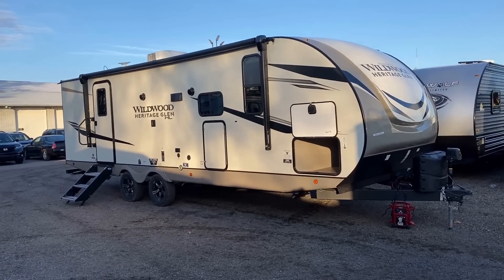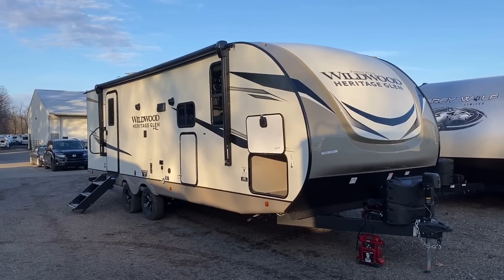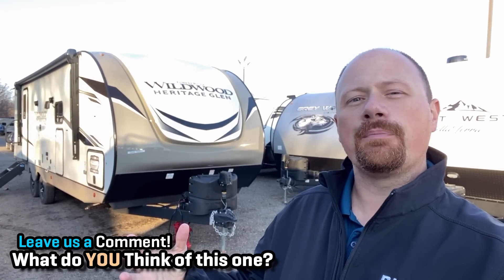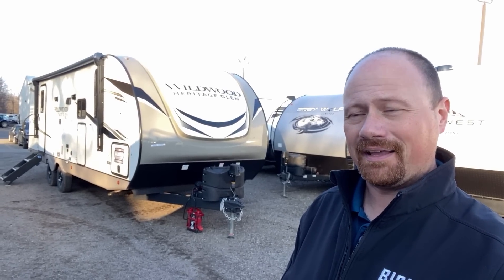The underbelly is force-air heated, has radiant barrier layering, and there are holding tank heaters standard on every single holding tank in every Heritage Glen and Hemisphere model. If this one is a little too big, they make a 22RBHL — basically the same floor plan but with just one chair, either a sofa or a dinette, shrinking it down a bit. If you need something bigger, take a look at the 271: an opposing-slide rear living room with an island and true queen bed in a private front bedroom. Whether it's bunks or couples models, they have a murderer's row of floor plans — every floor plan I look at, I think, that's a good floor plan. They're a dynamic, underappreciated brand.